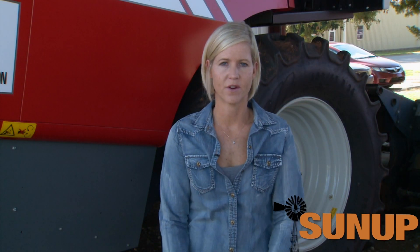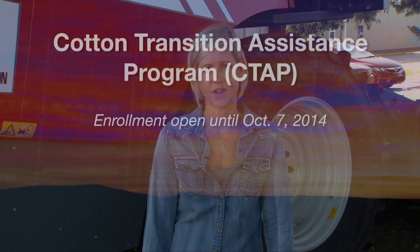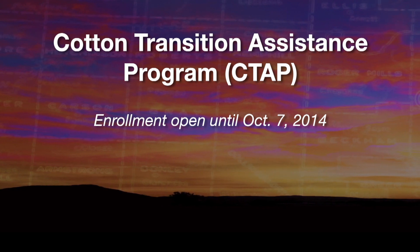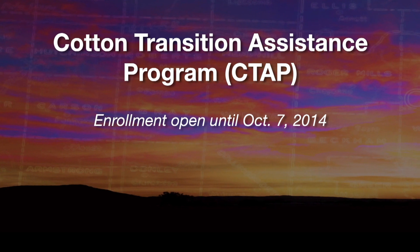Another program authorized in the 2014 Farm Bill is Cotton Transition Assistance Payments. These are payments similar to direct payments in the last Farm Bill and are only available to cotton producers with cotton-based acres for the 2014 crop year, and possibly 2015. Enrollment for the Cotton Transition Assistance Program began in August and goes through October 7th, so producers with cotton-based acres need to go into their FSA office and enroll.